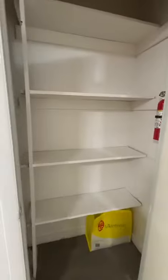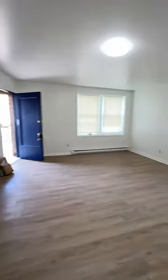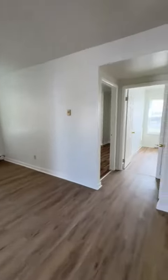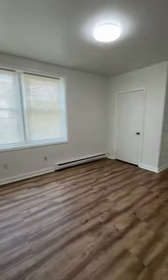We also have two closets — this one you can use as a pantry, and another closet you can use as a coat closet. Now let's check out the first bedroom. This is the first bedroom, very spacious.